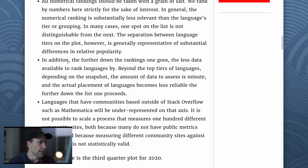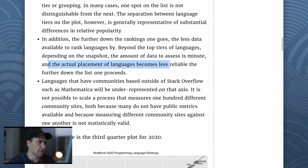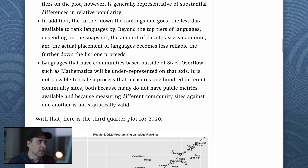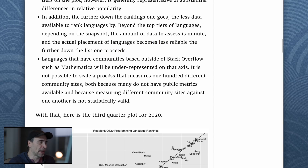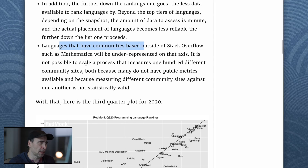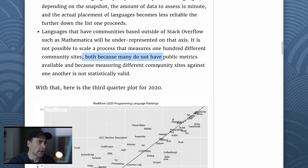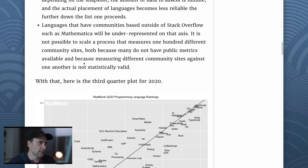We'll get to that graph soon. The further down the rankings one goes, the less data is available to rank languages by. Beyond the top tier languages, the actual placement of languages becomes less reliable the further down the list one proceeds. Languages that have communities based outside of Stack Overflow — such as Mathematica — will be underrepresented on that axis. It is not possible to scale a process that measures 100 different community sites because many do not have public metrics available, and measuring different community sites against one another is not statistically valid.